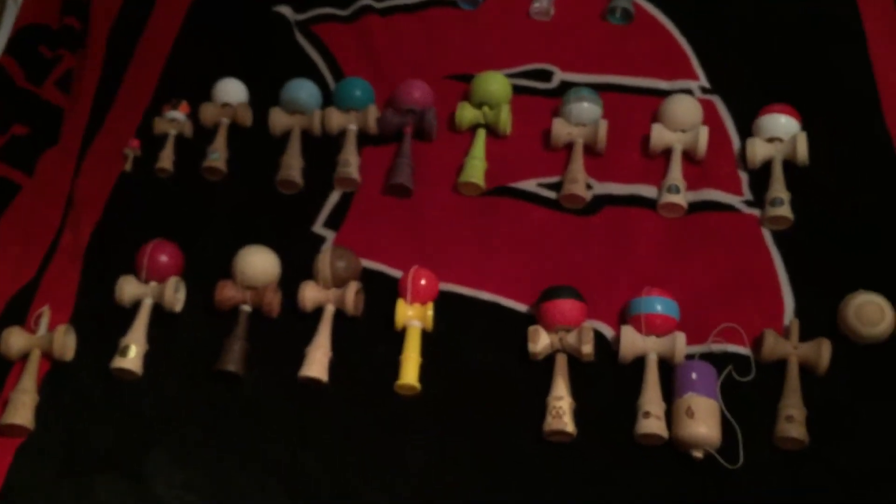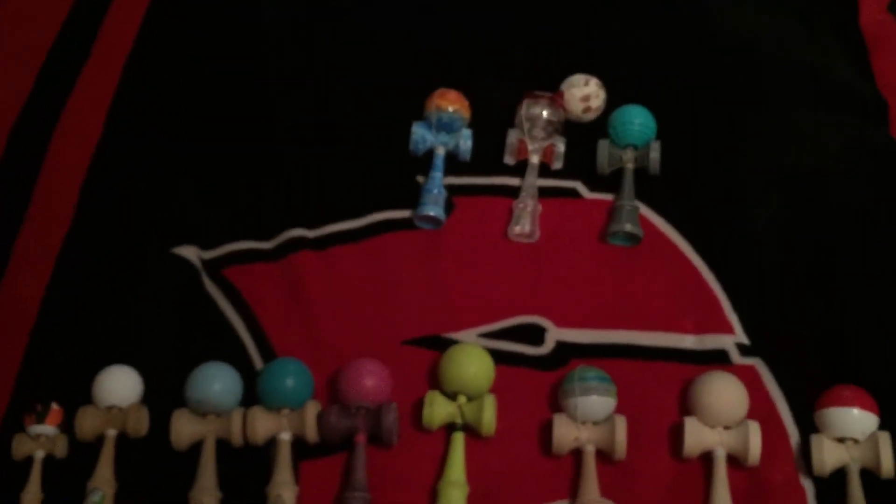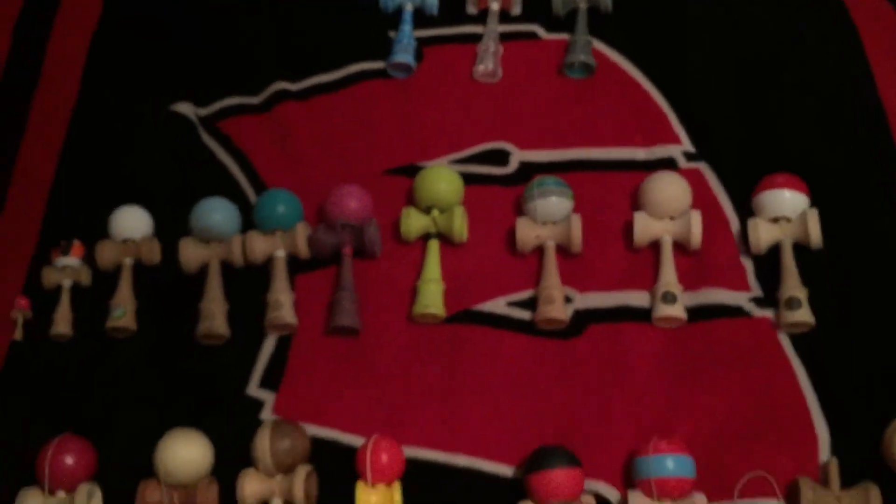So that's it for today guys — this is James' kendama collection video. I feel like I'm missing some, but I guess I'm not. Peace out guys, thank you very much!